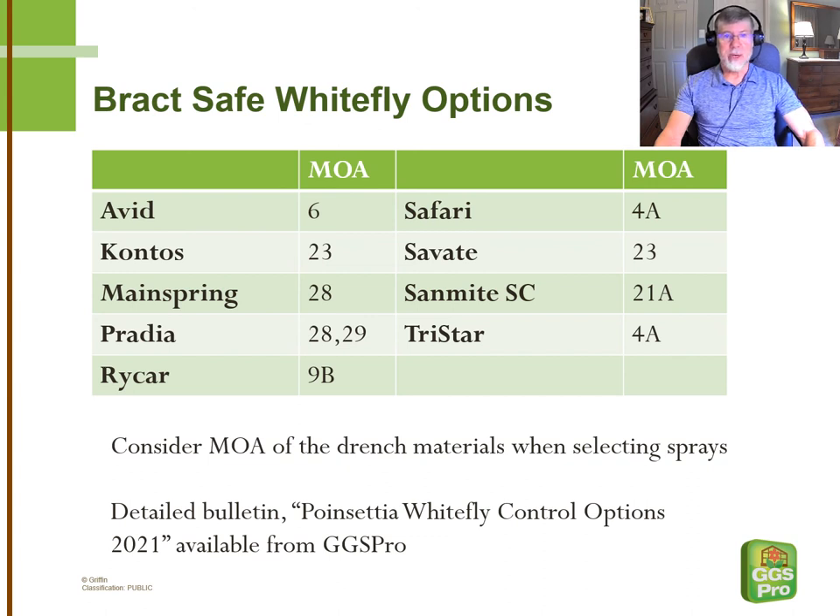If the best-laid plans sometimes go astray and there are still some whiteflies late in the crop, we've prepared a slide with materials that we know are safe on Bracts. Make sure that when you're looking for a spray to follow up a drench treatment, you're rotating to a different mode of action. Depending on which drench program you choose, your spray options for Bract safety could vary. We want to be really careful that we're not applying Safari after Safari, or for that matter another 4A product such as TriStar. If Safari has been in your program, we want to rotate to these other modes of action.